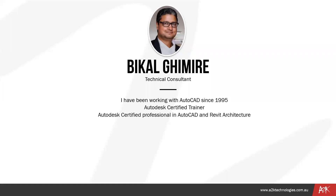My name is Bikel Kimire. I'm a technical consultant at A2K Technologies. I have been with A2K for the last four years. I'm an architect by background, and before joining A2K I used to work in an architecture firm. I have been using AutoCAD for a very long time. I'm an Autodesk certified trainer and an Autodesk certified professional in AutoCAD and Revit architecture.